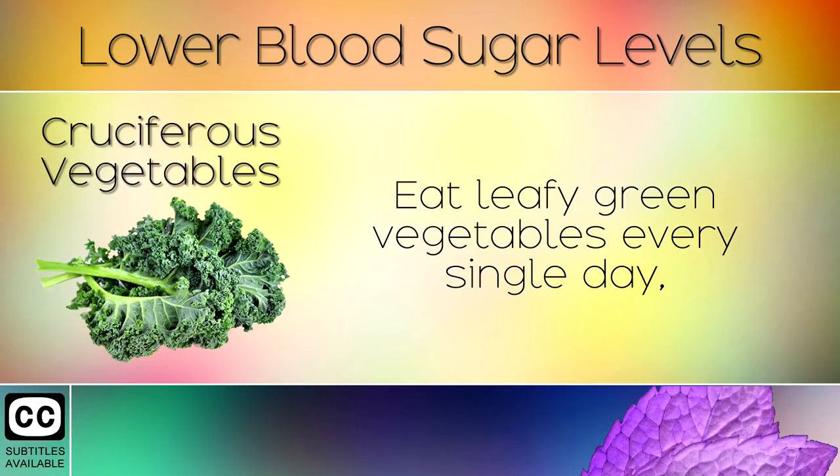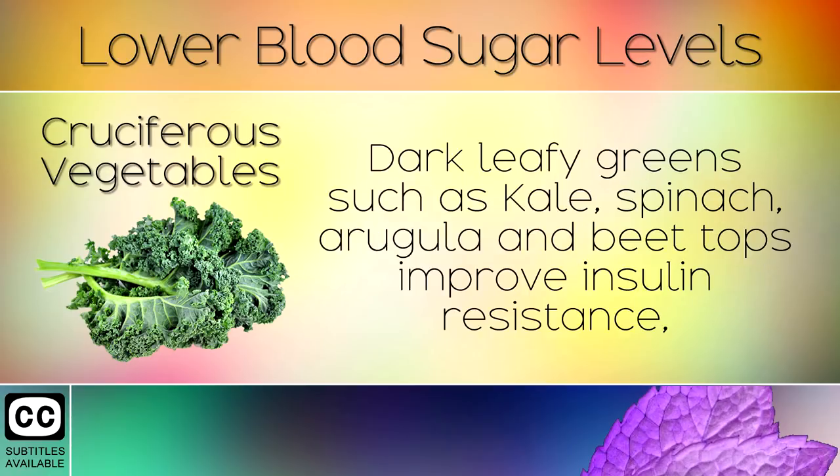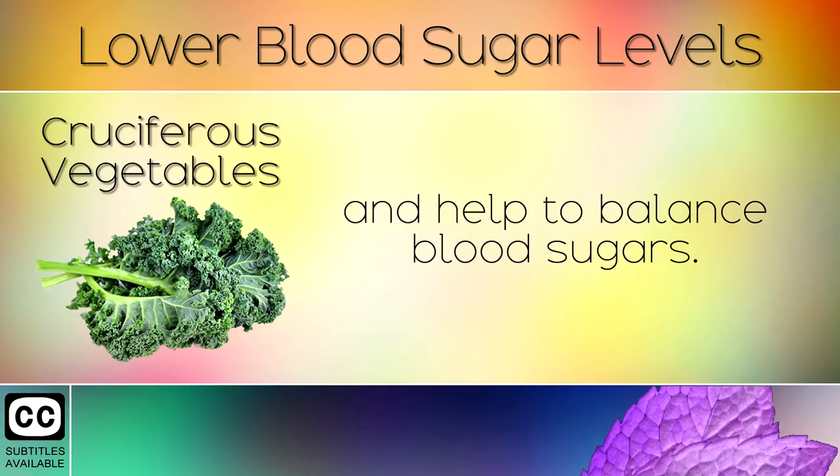11. Cruciferous Vegetables. Eat leafy green vegetables every single day, as these contain natural minerals and vitamins that improve your overall health. Dark leafy greens such as kale, spinach, arugula and beet tops improve insulin resistance and help to balance blood sugars.